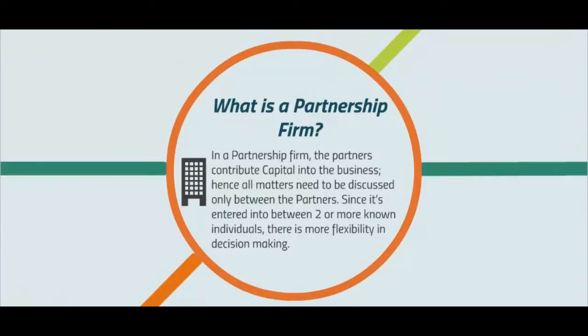In a partnership firm, the partners contribute capital into the business. Hence, all matters need to be discussed only between the partners. Since it's entered into between two or more known individuals, there's more flexibility in decision making.